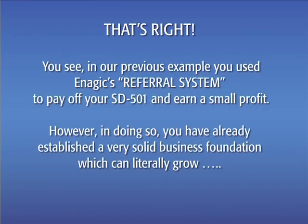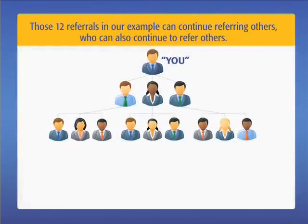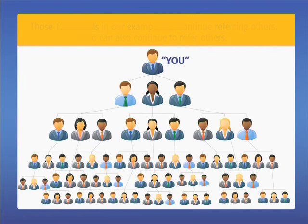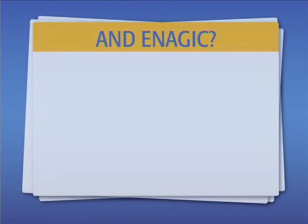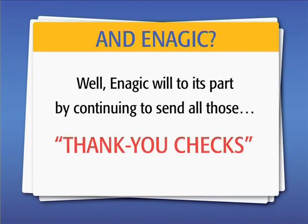However, in doing so, you already established a very solid business foundation, which can literally grow to unlimited proportions. Those 12 referrals in our example can continue referring others, who can also continue to refer others. Plus, you too can continue referring others, who can also continue to refer others. And Enagic will do its part by continuing to send all those thank you checks.